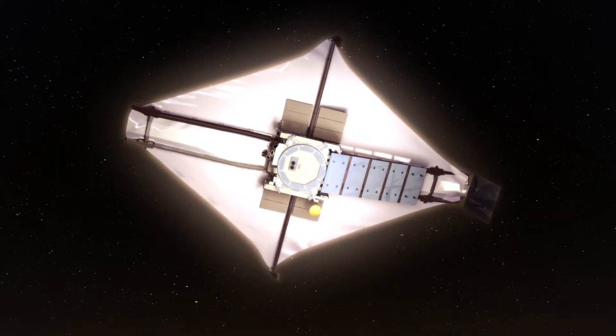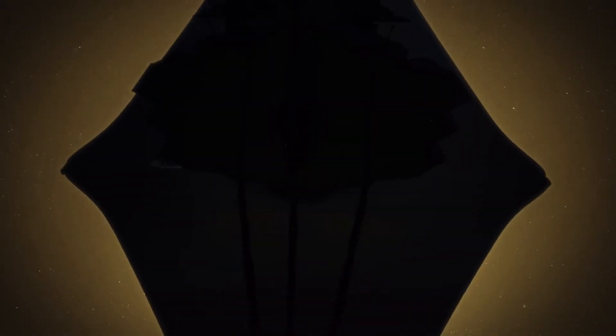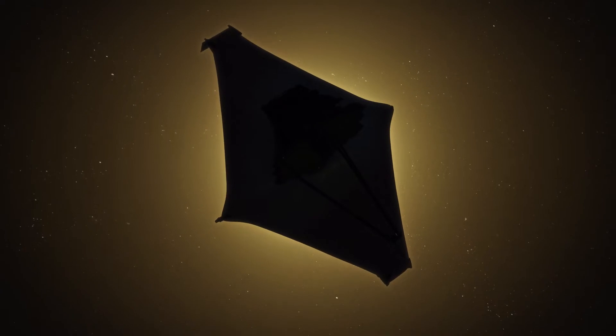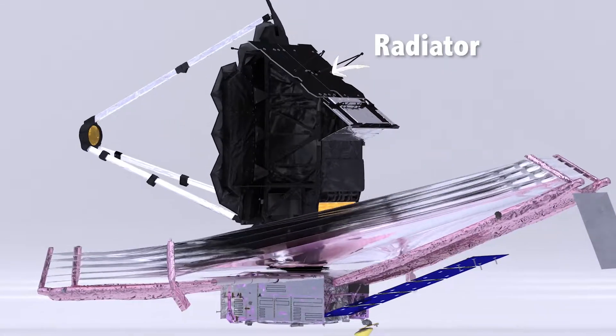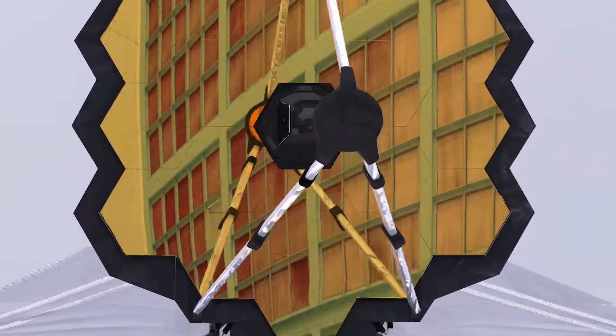The James Webb Space Telescope has two important sides: a hot side and a cool side. The sunshield blocks the heat from one side, and the mirrors observe on the cool side. It even has a radiator to keep it extra cool. But everything except the mirrors is black on the side that needs to be cool.